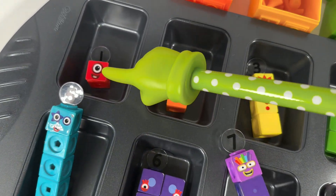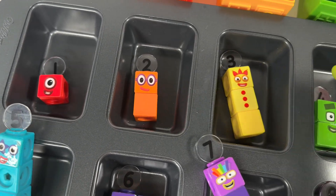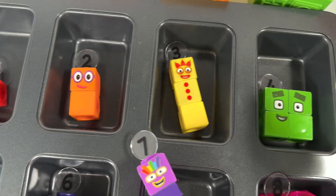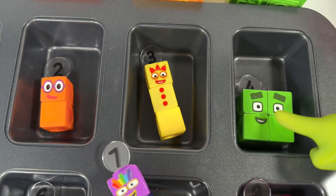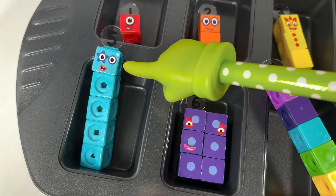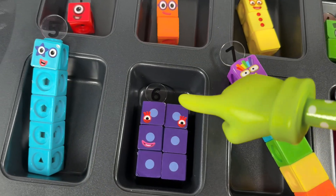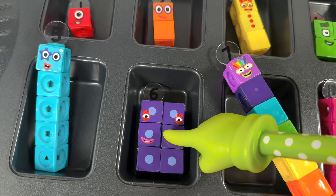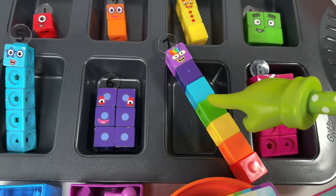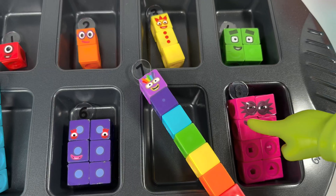Let's count all of them! Number block one has only one block. Number block two has one, two blocks. Number block three has one, two, and three blocks. Number block four has one, two, three, four blocks. Number block five has one, two, three, four, five blocks. Number block six has one, two, three, four, five, six blocks. And number block seven has one, two, three, four, five, six, seven blocks.